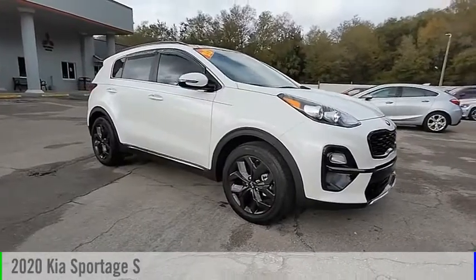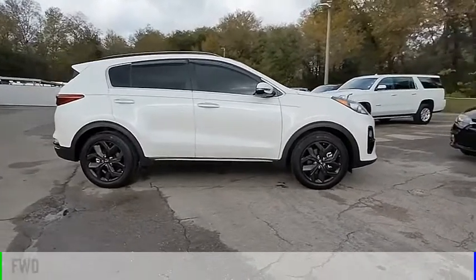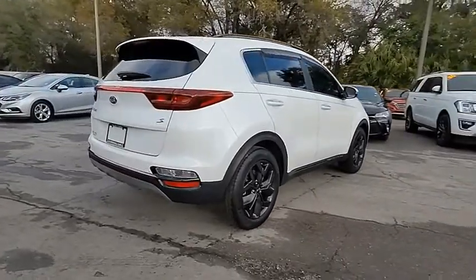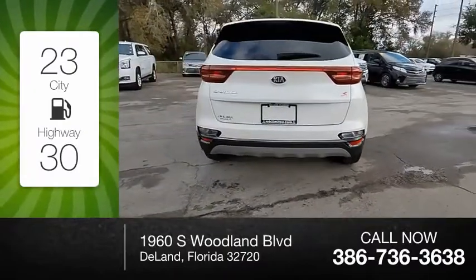Stop by and take a look at the 2020 Sportage. This vehicle is powered by a front wheel drive, four cylinder, 2.4 liter engine, and comes with an automatic transmission. Great fuel efficiency saves you money by requiring fewer trips to the gas station.